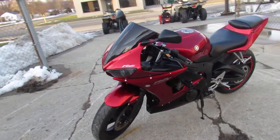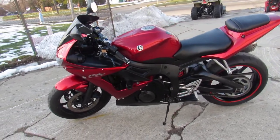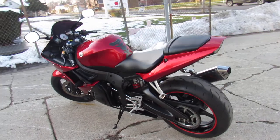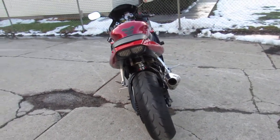It comes in metallic red paint, has CRG levers, fender eliminator kit, frame sliders, flush mount front turn signals, and the Yoshimura stainless steel exhaust — the sound makes this R6 sound as cool as it looks, guys.